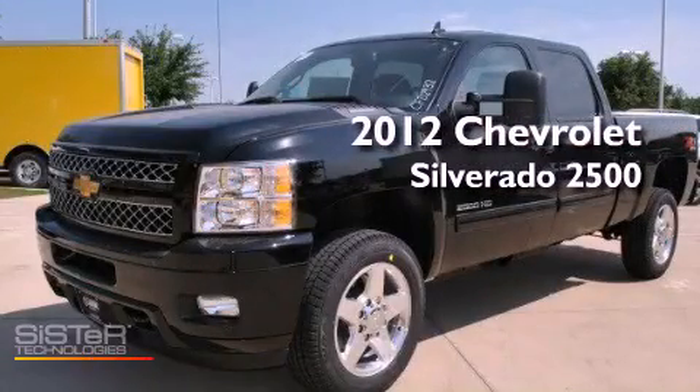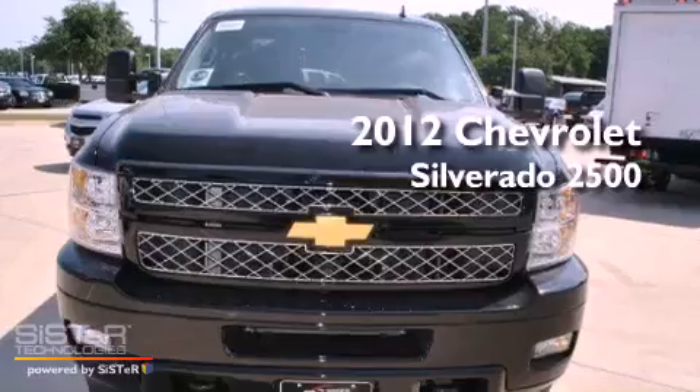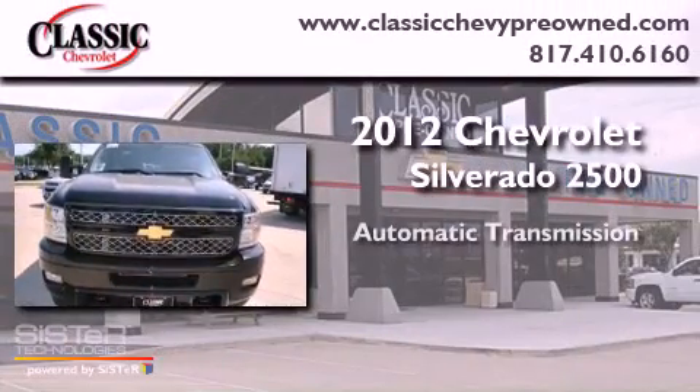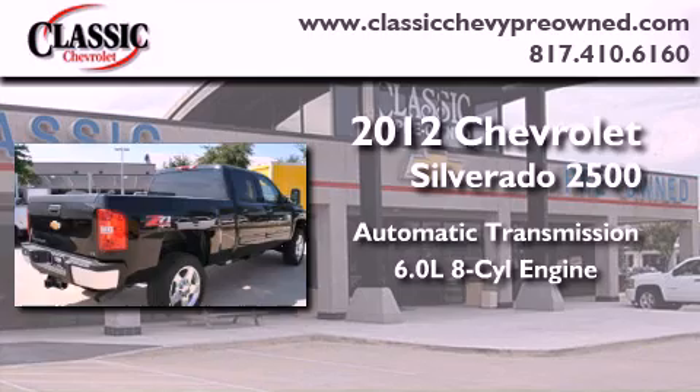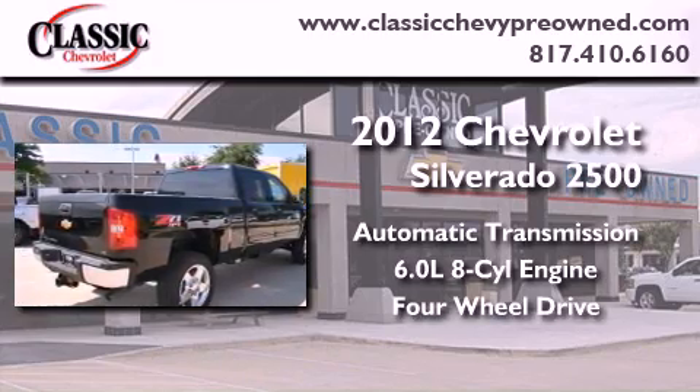This is a brand new 2012 Chevrolet Silverado 2500. This vehicle has seating for 5 adults, a 6.0-liter V8, and the added capability of 4-wheel drive.